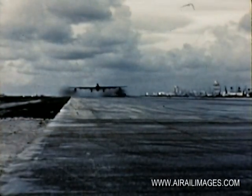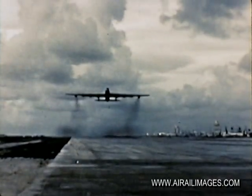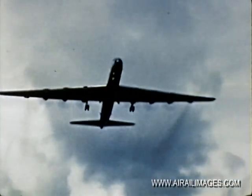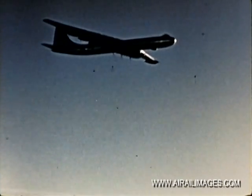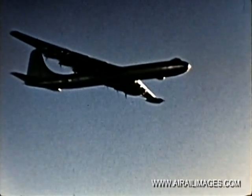Now, the loading completed, the B-36 is on its way. Over the Pacific, the plane climbs to cruising altitude. We will join it again on its bombing run during this test mission.